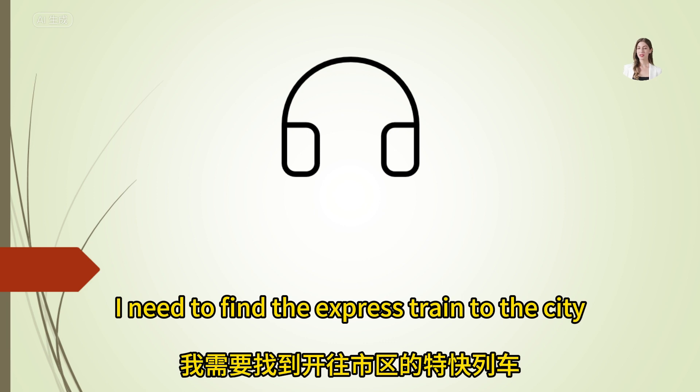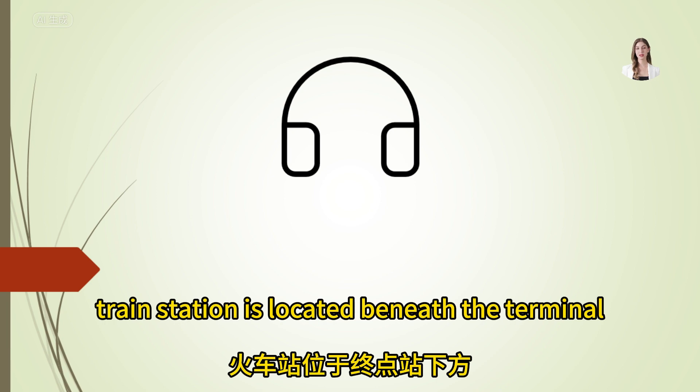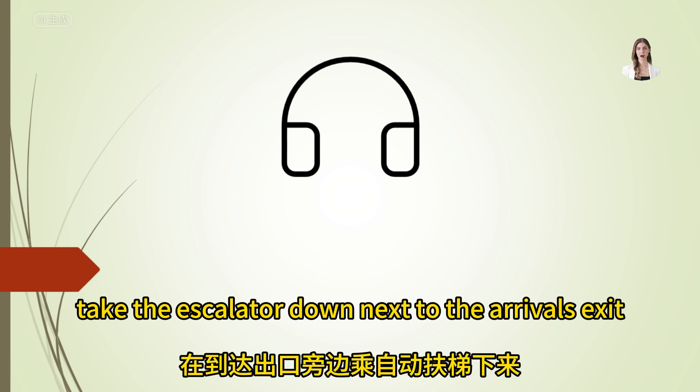I need to find the express train to the city. Where do I go? The express train station is located beneath the terminal. Take the escalator down next to the arrivals exit.